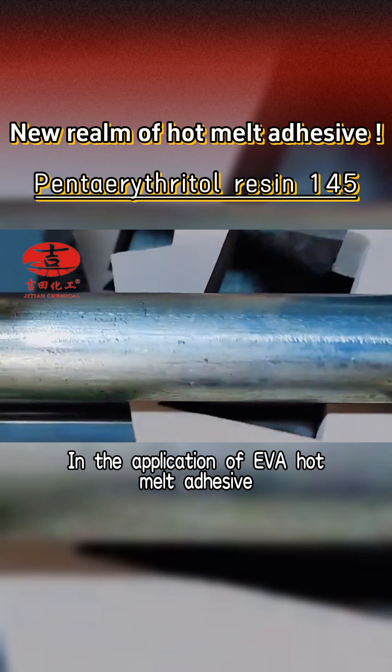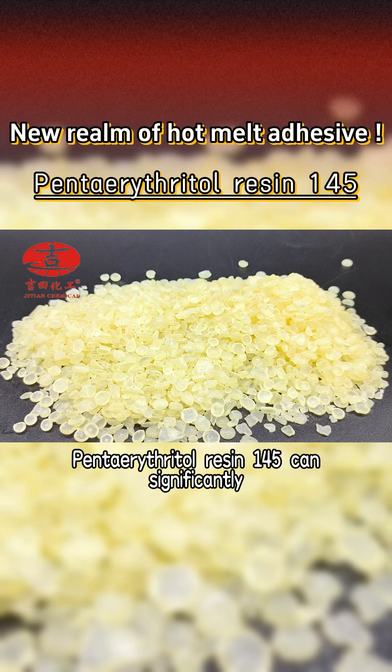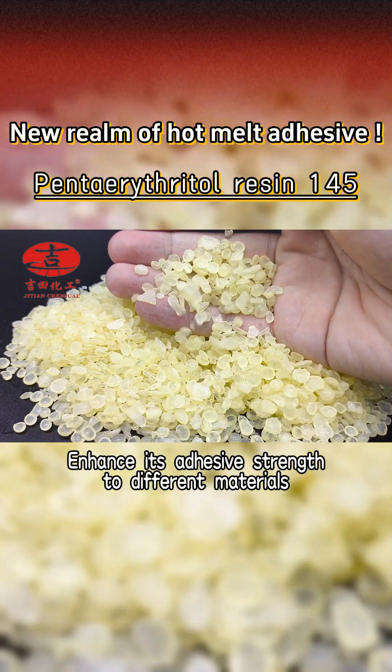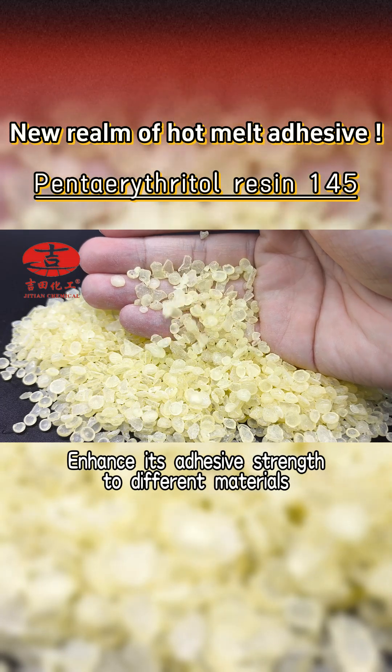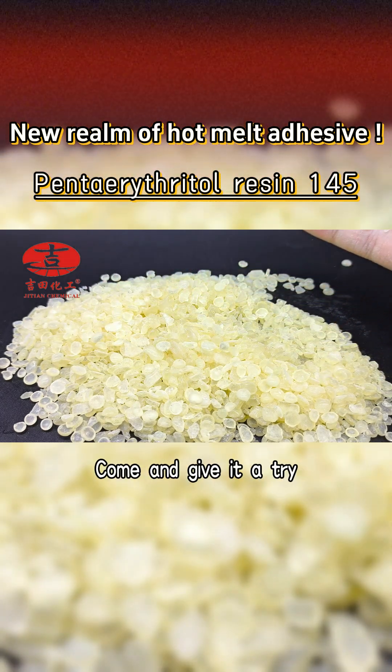In the application of EBA hot melt adhesive, Pantor Threatal Resin 145 can significantly improve the performance of hot melt adhesive, enhance its adhesive strength to different materials, and ensure the stability of adhesion in various environments. Come and give it a try.